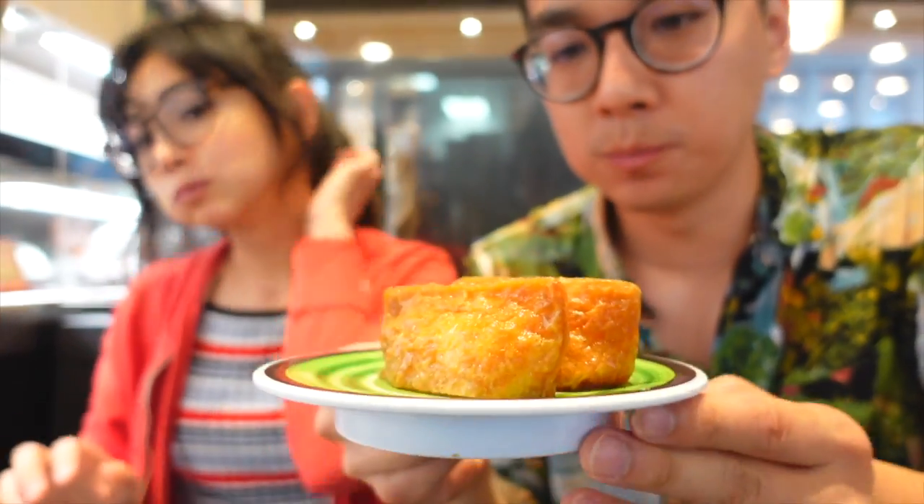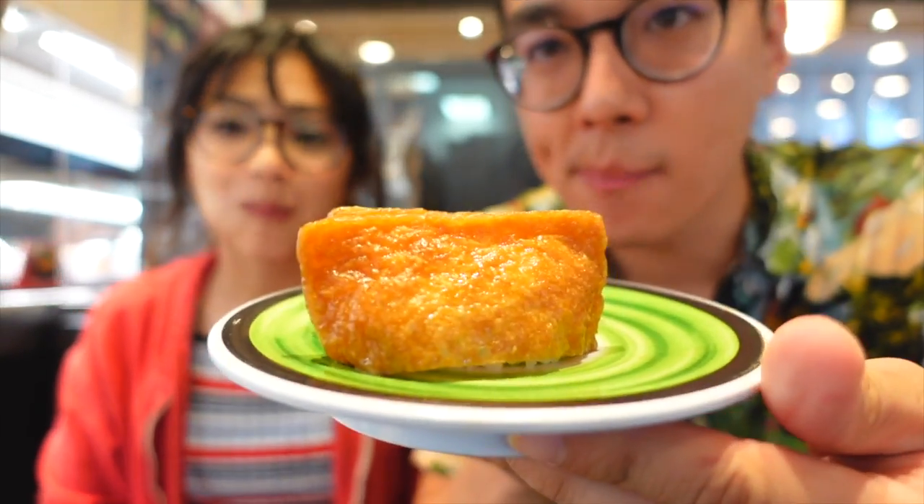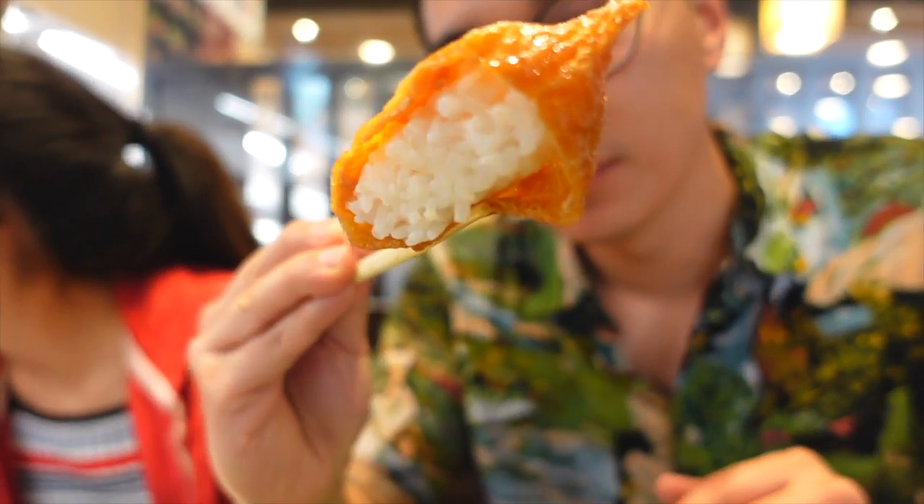This one caught my eye because my mom used to make these. It's a tofu skin on the outside — this one's for you, mama. It's just rice with tofu skin, classic. It's kind of sweet on the outside. This reminds me of my mom.